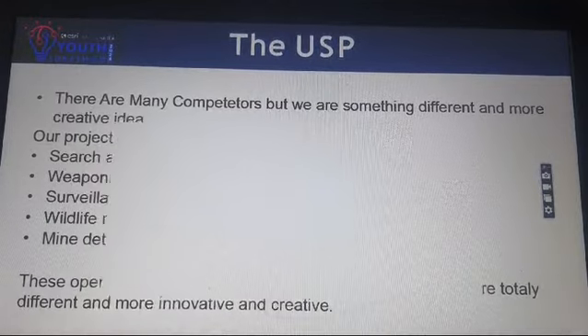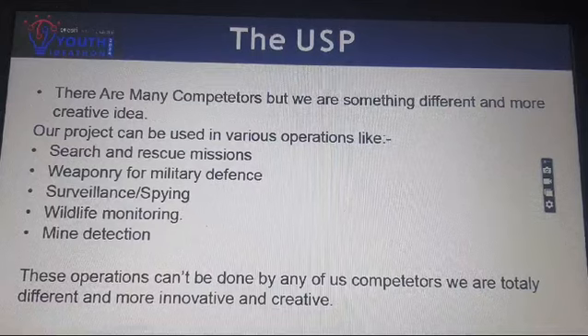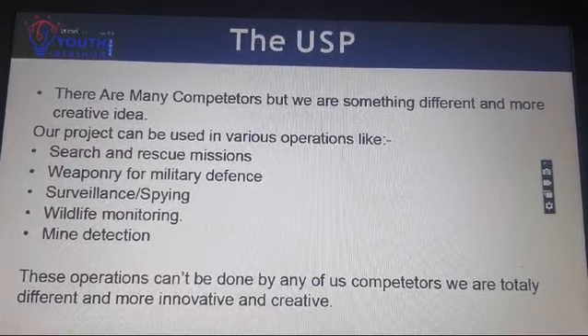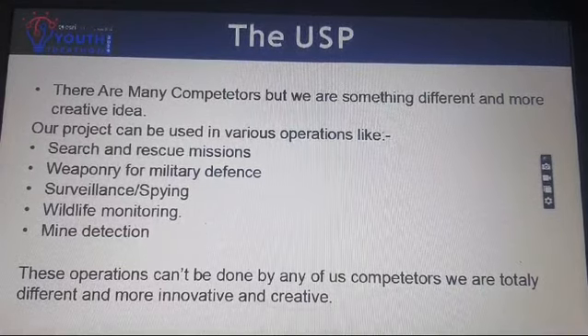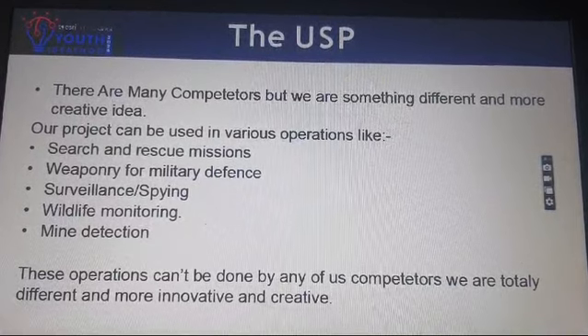There are many competitors but we are something different and more creative. Our project can be used in various operations like search and rescue missions, weaponry for military defense, surveillance spying, wildlife monitoring, and mine detection. These operations can't be done by any of our competitors. We are totally different and more innovative and creative.